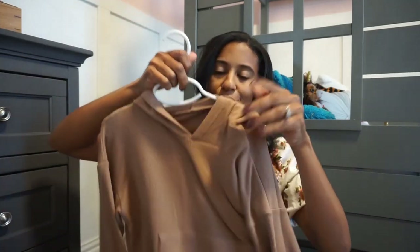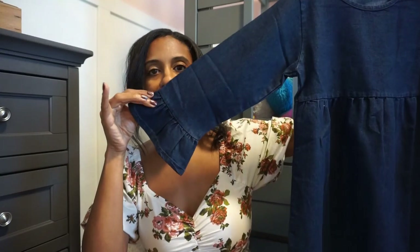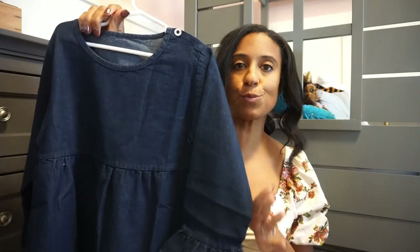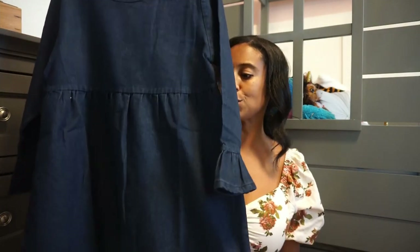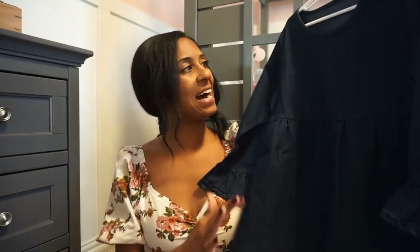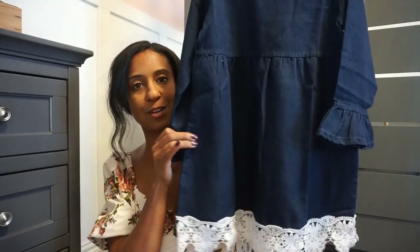Next up we have this little denim dress. I love this — it has bell sleeves on it, which I absolutely love, doilies on the bottom, and it's just so stinking cute. This would be styled so cute with cowgirl boots, and we are in Texas so some cute cowgirl boots would look really adorable with this. It's denim material but not too thick and not too thin — just that perfect material.